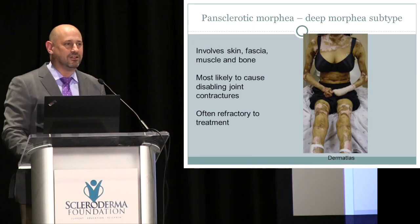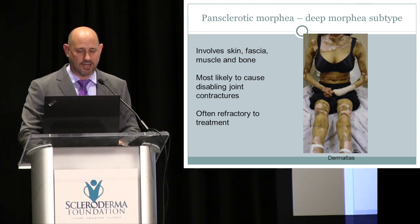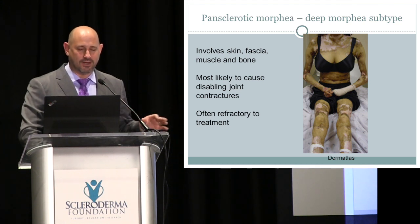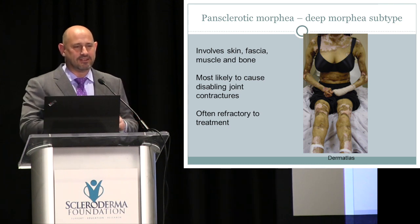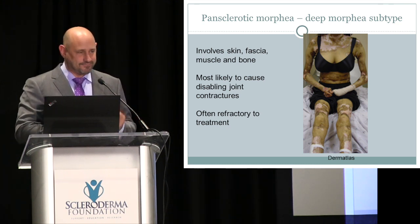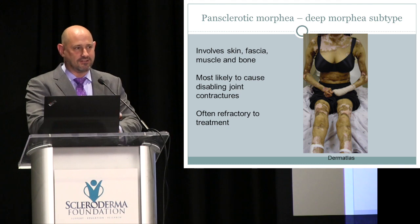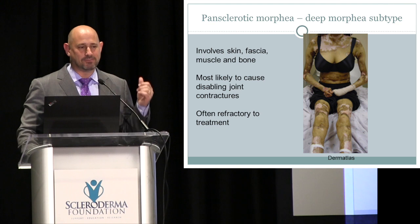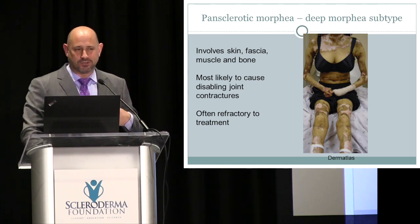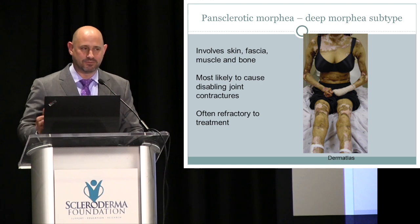Pansclerotic morphea involves the whole body and can look a lot like generalized systemic sclerosis. When I see these rare cases, I look at the fingers, because in systemic sclerosis the disease always starts at the fingers — Raynaud's first, then finger thickening, then forearm thickening — and it doesn't move in a patchy way. In pansclerotic morphea you can see patches of skin thickening with areas of normal skin in between. If it involves a joint, contractures can be permanent and often don't respond well to therapy.